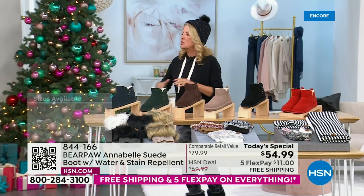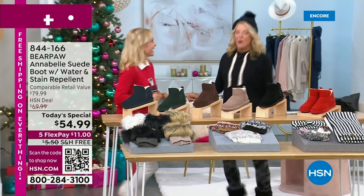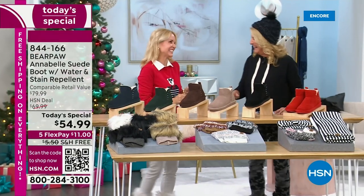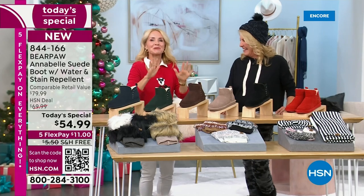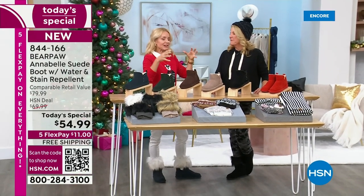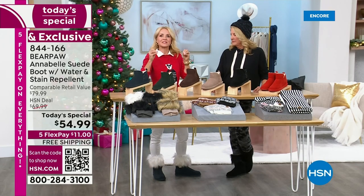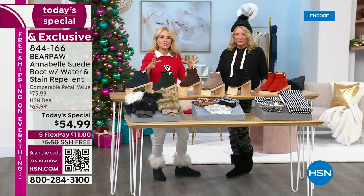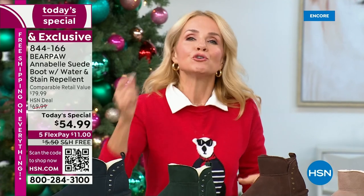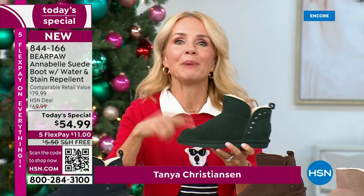Bring on the weather, bring on the snow, bring on the rain — because we want to look good and not worry about our shoes. That's the beauty of Bear Coat. Bear Coat is a proprietary blend we put on the boots. You don't have to worry about anything because it's a super hydrophobic technology. Whether you live where it's cold, where it rains, or just where it's a wet winter, you don't have to worry when it comes to your Bear Paw because they're treated with Bear Coat.